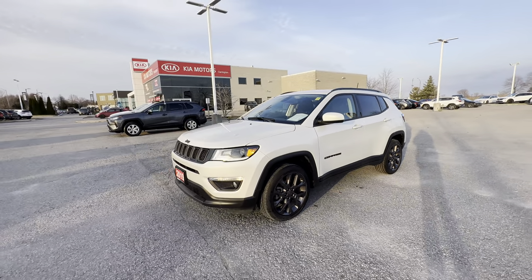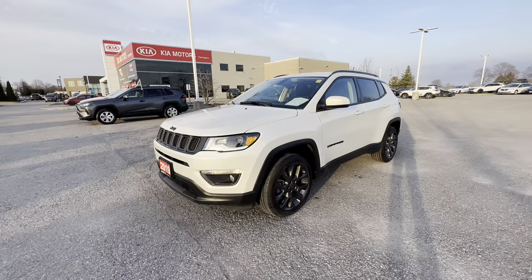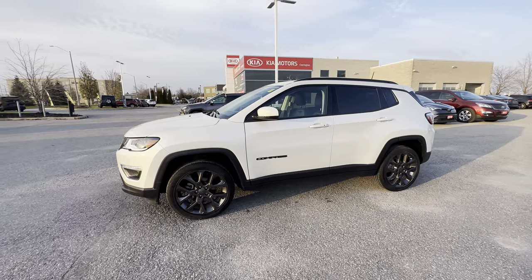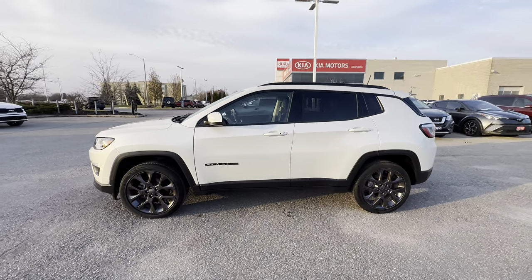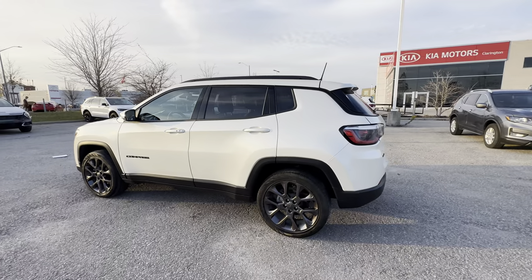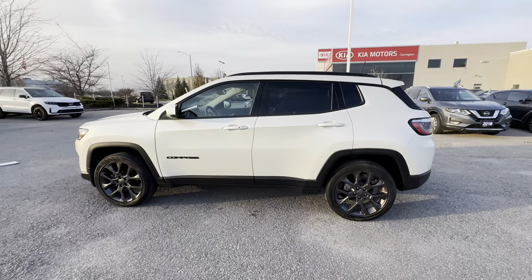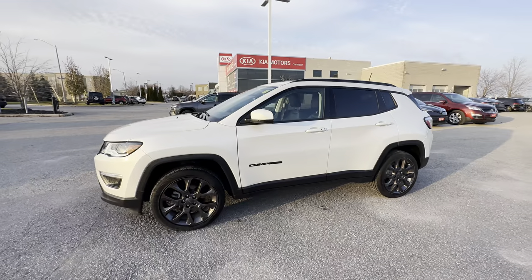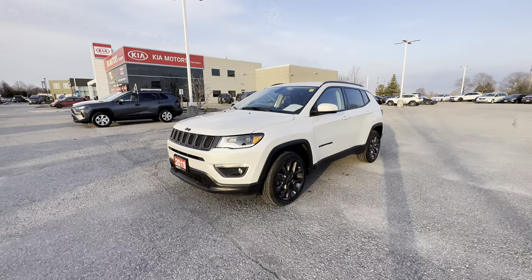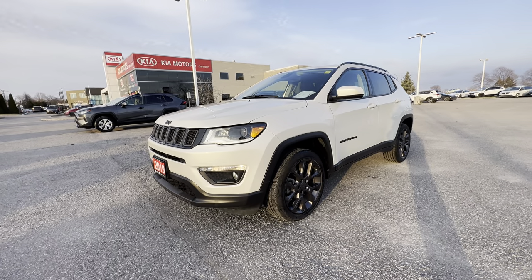This Jeep Compass is in arguably flawless shape — it really is in amazing condition. If you'd like to purchase, you can visit claringtonkia.ca and buy this car online start to finish, with home delivery, trade-in, and financing all handled online. Or visit us in Bowmanville at Clarington Kia — hop on the 401, exit at Bowmanville Ave, make a left, and you'll see us. Come experience the Compass for yourself — it's your experience your way at Clarington Kia.